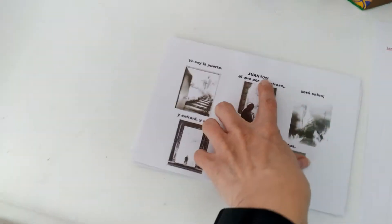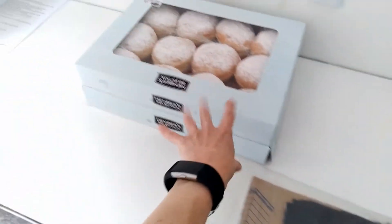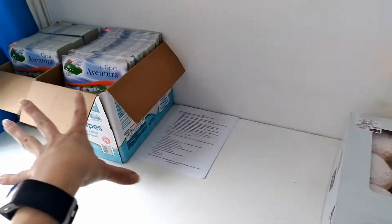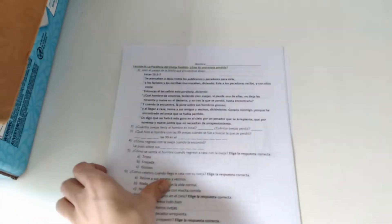This is the memory verse for today — we're talking about John 10:9. These are the donut prizes for attendance for our last cycle, and these are the books that the kids will take home. The youth activity involves a little bit of inductive study where they'll mark in the passage, with more short-answer question types.